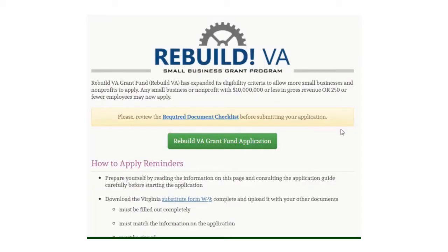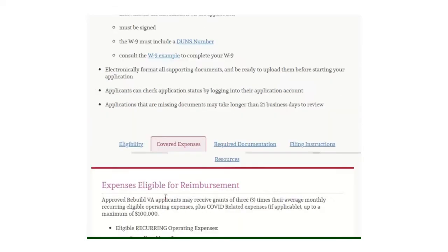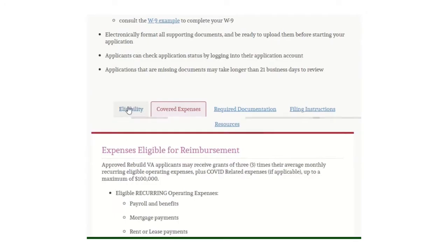In today's video, we're going to be talking specifically about Virginia and its Rebuild Virginia Small Business Grant Program. It's expanded its eligibility criteria to allow more small businesses and nonprofits to apply. Any small business or nonprofit with $10 million or less in gross revenue or 250 or fewer employees may now apply. Let us quickly cover eligibility.